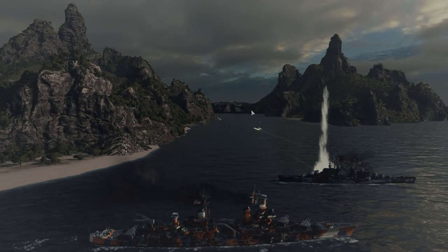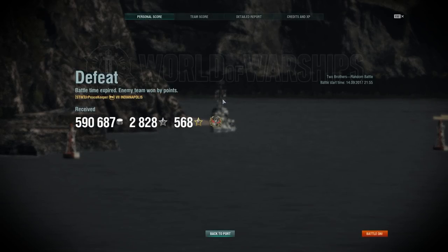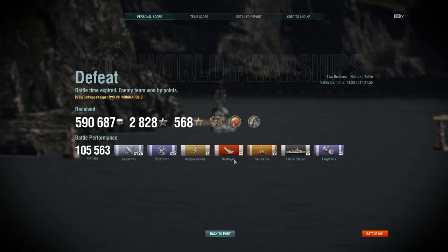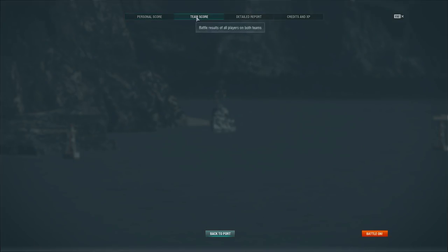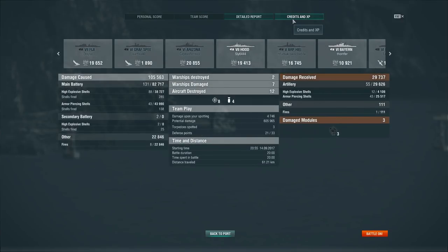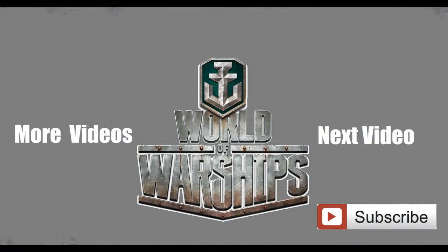Indianapolis is overall a pretty fun ship to play. My only frustration with her is that, like all U.S. cruisers, she's very dependent on terrain on the map. Final results: 105,563 damage, two kills, Confederate achievement, 1,216 base XP, and 605,000 potential damage — a lot of damage done via fires and citadel hits. Very much like other U.S. cruisers: you've got to play them to their strengths. Those close-range engagements against other cruisers are absolutely devastating with that AP. Anyway, I'm your Peacekeeper — like, comment, subscribe, and thank you for watching.